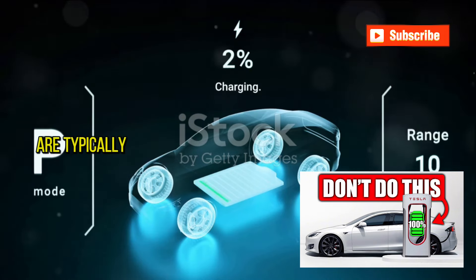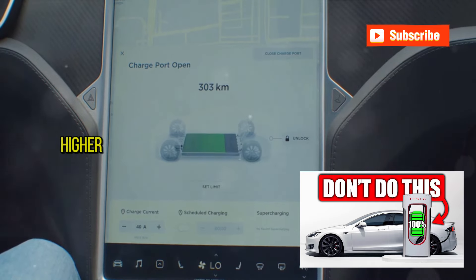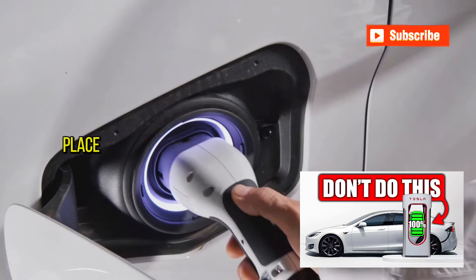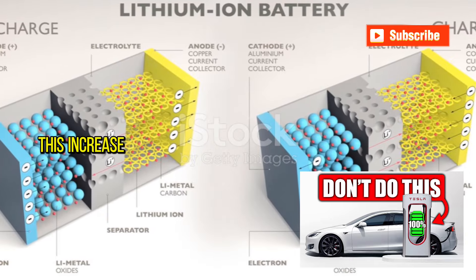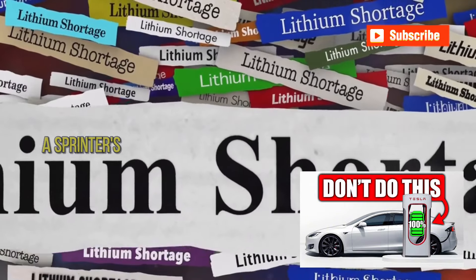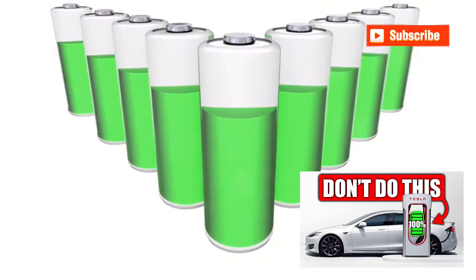Batteries in electric vehicles are typically lithium-ion based. When you use a fast charger, the current delivered to the battery is much higher. This rapid influx of power can cause the battery's temperature to spike. While your vehicle likely has systems in place to manage battery temperature, these can only do so much so fast. This increase in temperature accelerates the rate of chemical reactions inside the battery. Think of it as running a marathon at a sprinter's pace — you're going to wear out much faster.